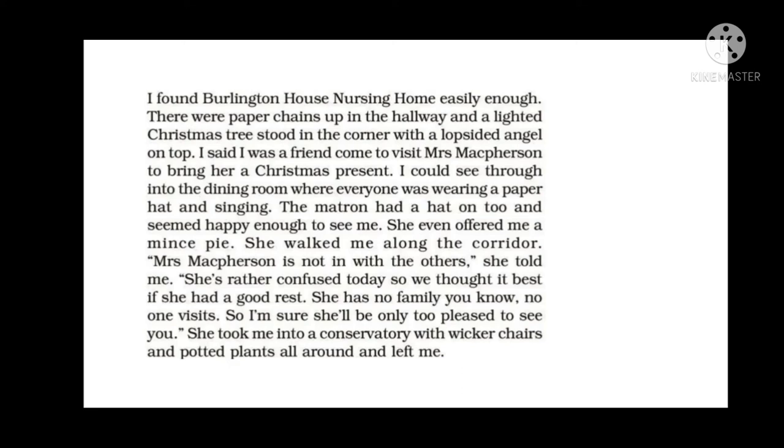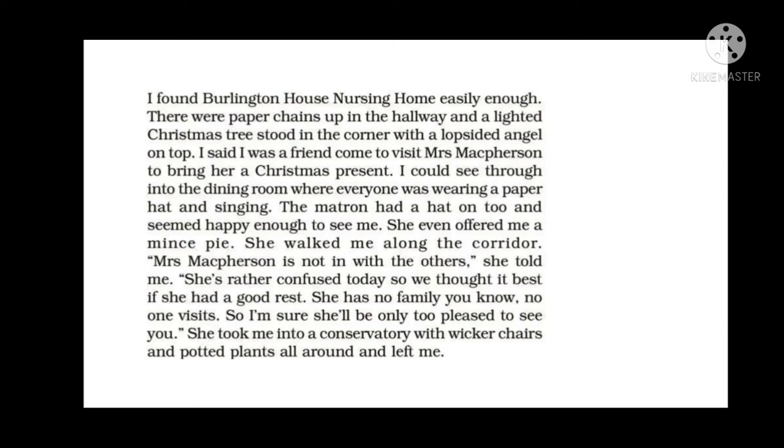The matron walked the narrator along the corridor and told him that Mrs. McPherson was not with the others — she was rather confused, so they thought it best to give her a rest. She had no family and nobody visited her, so she would be pleased to see the narrator. The matron took the narrator to the conservatory where Mrs. McPherson was and then left him. The narrator met Coney — an old lady sitting in a wheelchair with her hands folded in her lap.